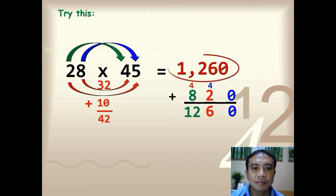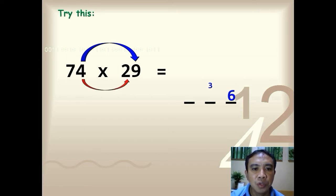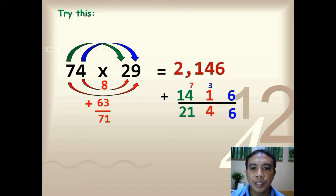Next: 74 times 29. Multiply the ones digits: 4 times 9, so you have 36. Multiply the inner digits: 4 times 2, so you have 8. Multiply the outer digits: 7 times 9, so you have 63. Add the two products: 8 plus 63, you have 71. Write 71. Lastly, multiply the tens digits: 7 times 2, so you have 14. Add up everything — the final answer is 2,146.